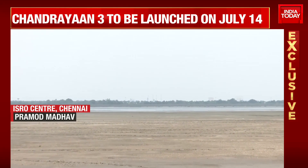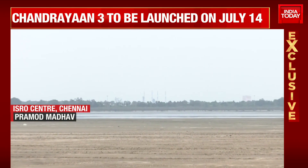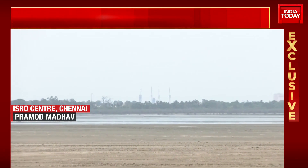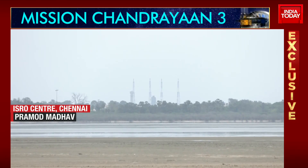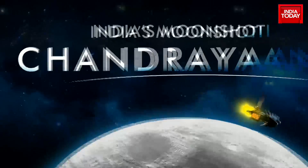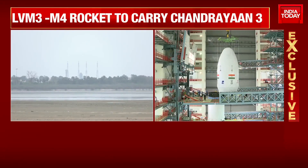It will be fuelled. The three-stage rocket's first stage is a solid stage having two S200 boosters. The next stage is a liquid stage with the L110. And the final stage is the C25 Vikas engine, a cryogenic engine, indigenously made.